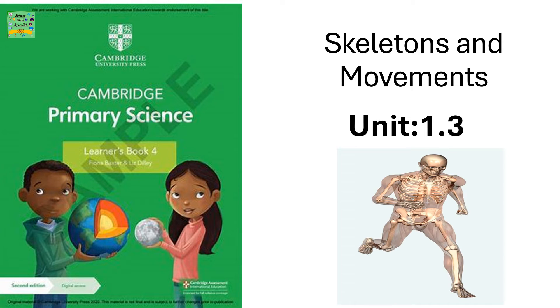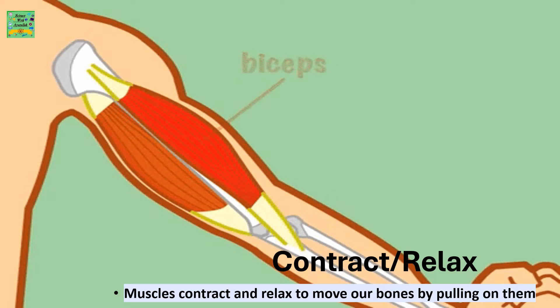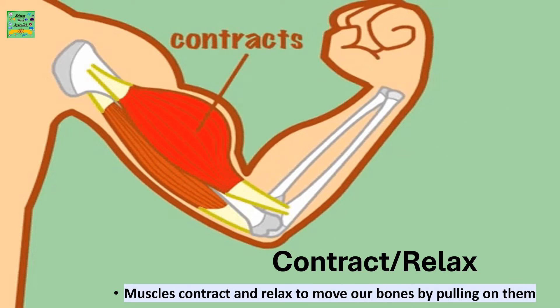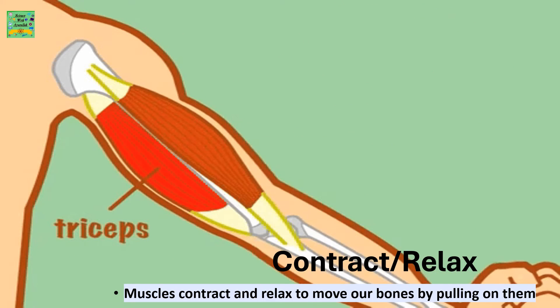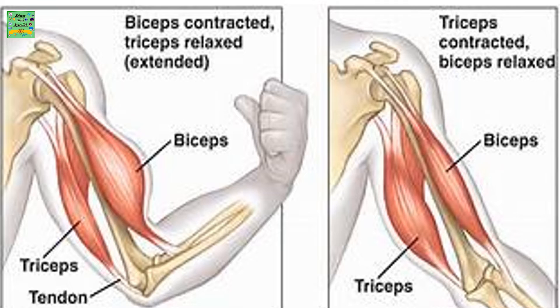Skeletons and Movements. Muscles contract and relax to move our bones by pulling on them. In these two pictures you can see the biceps contracted and the triceps relaxed, while in the other picture you can see the triceps contracted and the biceps relaxed.